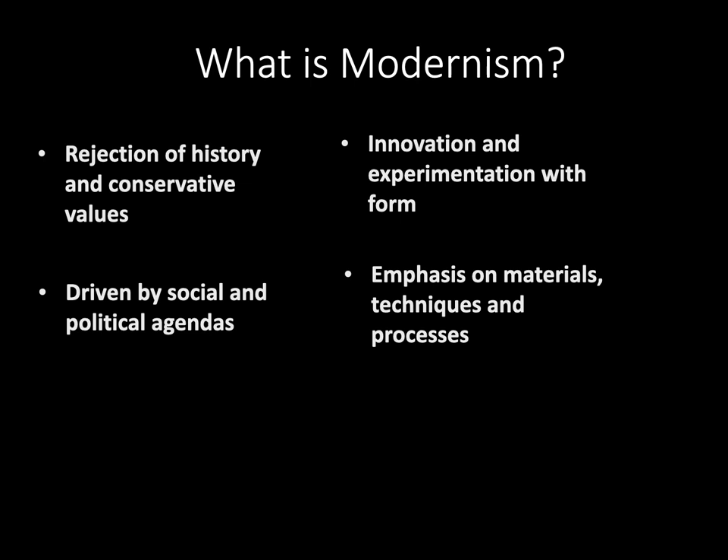Modernism refers to a global movement in society and culture that formed in the early decades of the 20th century and sought a new alignment with the experiences and values of modern industrial life. Other characteristics include a rejection of history and conservative values. It was driven by social and political agendas, was innovative and experimental with form, and had an emphasis on materials, techniques, and processes.